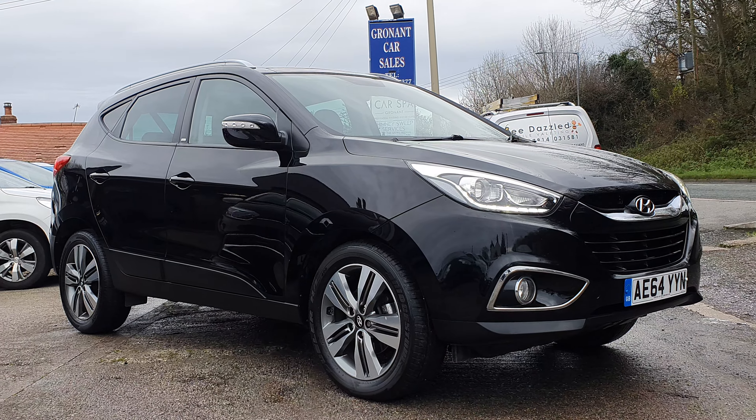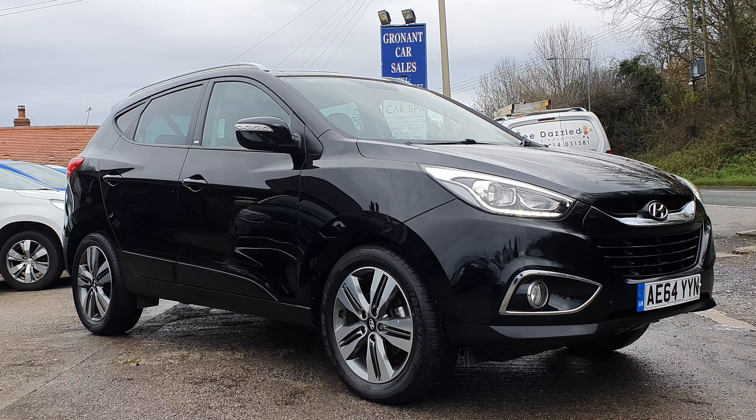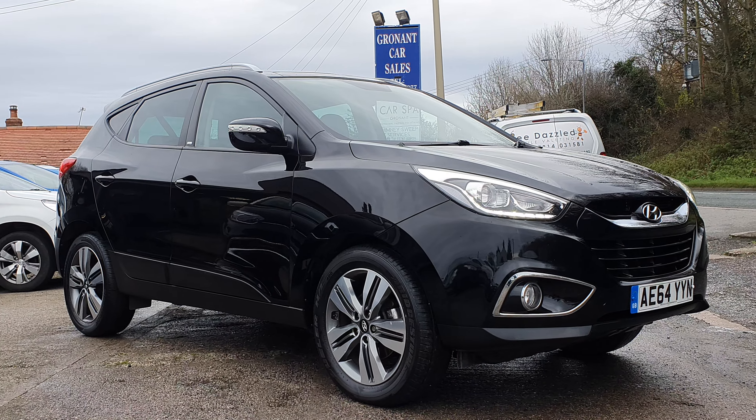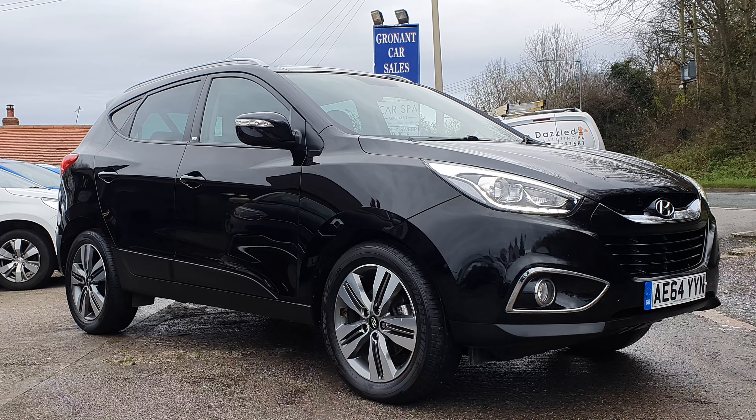Good morning, Mark here at Gronach Car Sales. Latest arrival onto the forecourt is a 64 plate Hyundai iX35. It's the 1.7 diesel and it is the GO edition.